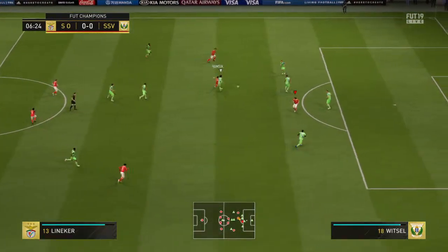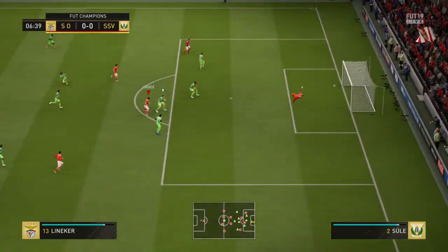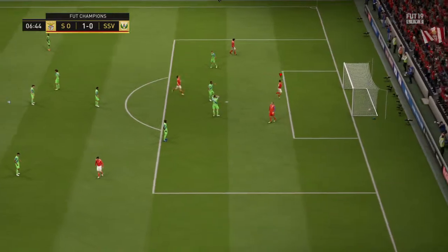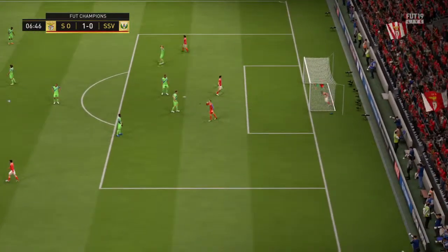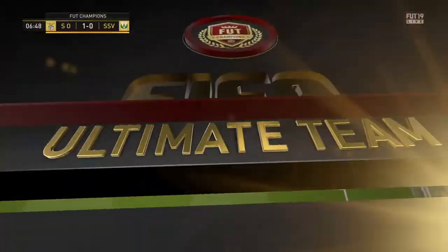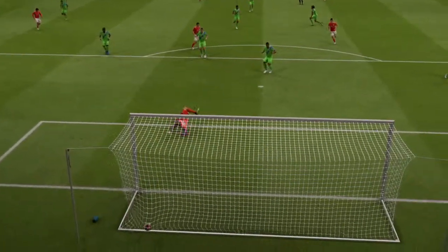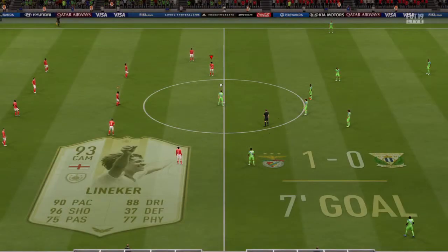Hamschick — and shoots, off the bar and in! Well, that is one we'll look at again because it's so eye-catching when that happens.